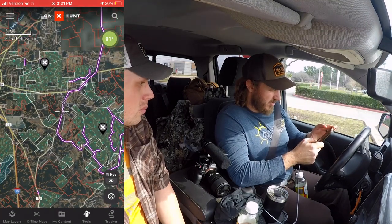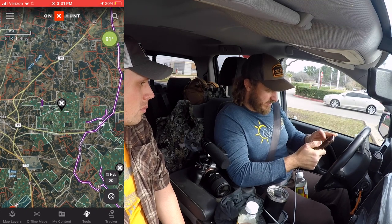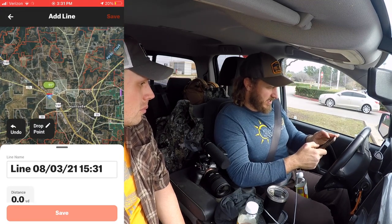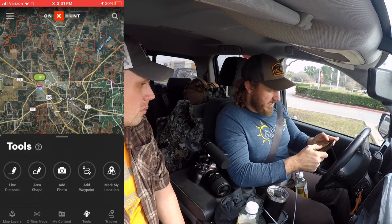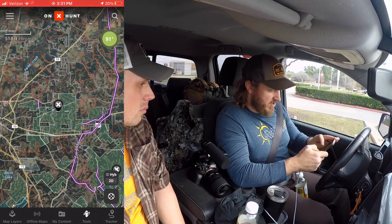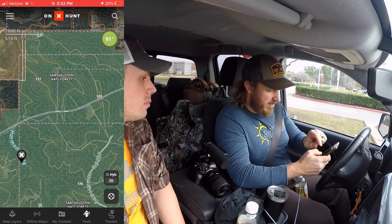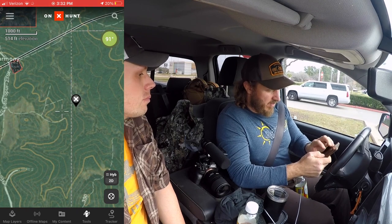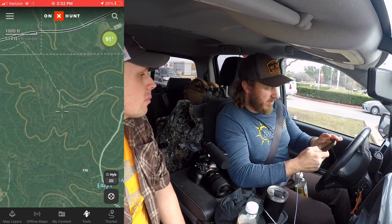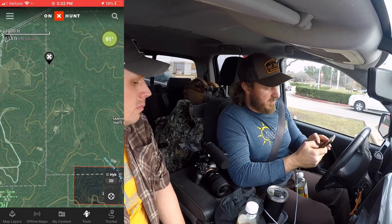I picked out three spots that are slightly off the beaten path for different reasons. This first one is pretty close to town — almost six miles from downtown Huntsville — but definitely not on the main drag. There's a county easement or pipeline through here that might look like a road but isn't. I think it might be one of the least-roaded spots around, which is a big draw since on National Forest you can drive service roads and get to places.